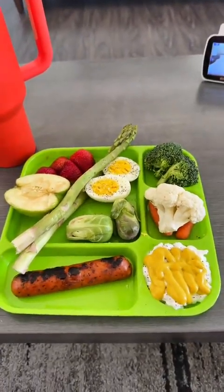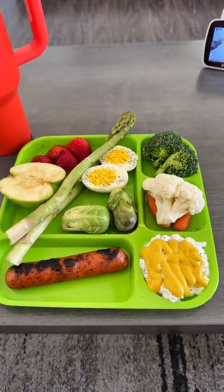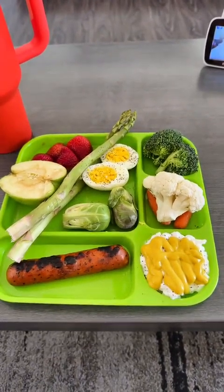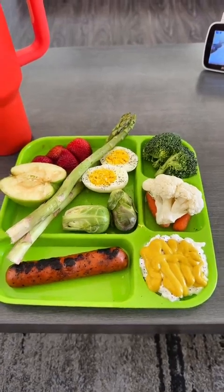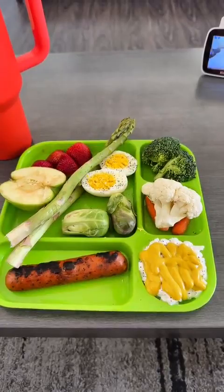We have the chicken apple sausage, the Brussels sprouts, a boiled egg, the asparagus, an apple, strawberries, broccoli, cauliflower, and carrots, and of course the cottage cheese with mustard.